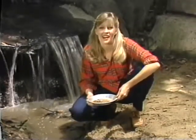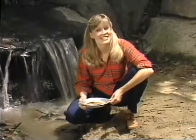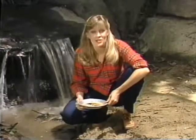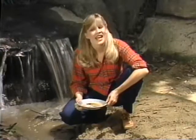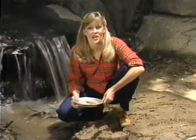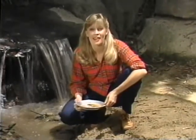The American Dream, that elusive fantasy in which anyone can make a million, is alive and well all across the country, from pyramid schemes to hamburger franchises. And in Northern California, where it all started over a century ago, people are still panning, sifting, dredging, and praying.